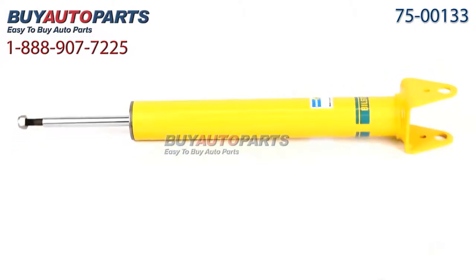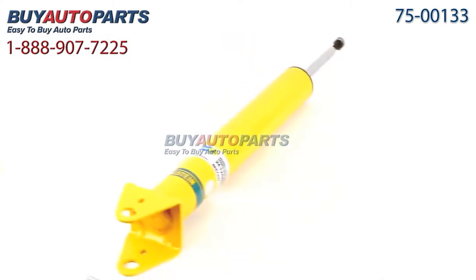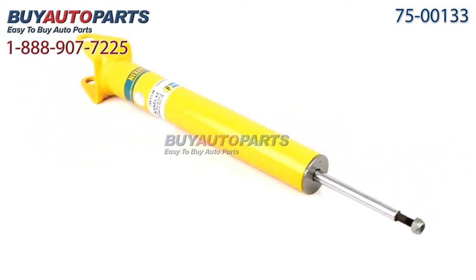We encourage you to purchase this shock as part of a kit. If you're replacing one side, it's smart to replace the other side at the same time. If you're replacing the front suspension, it's a good idea to replace the back too, and vice versa. This is why we have the largest discounts on our suspension kits, giving you the most value.